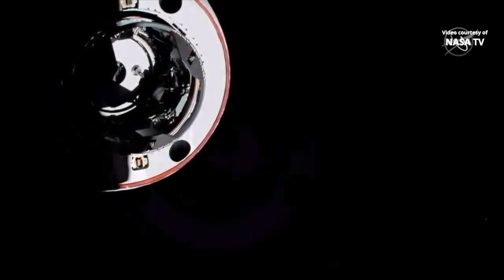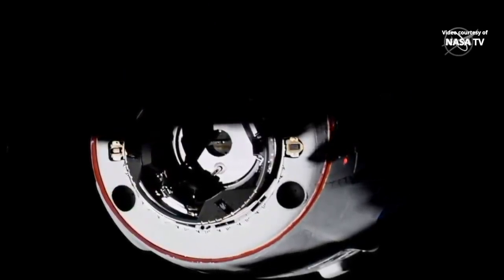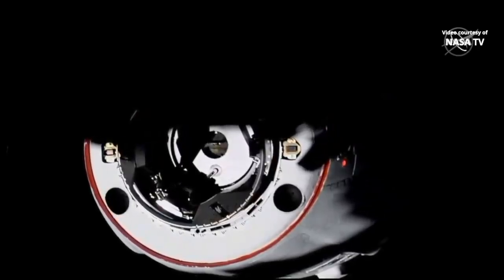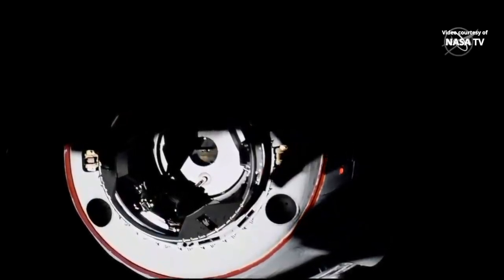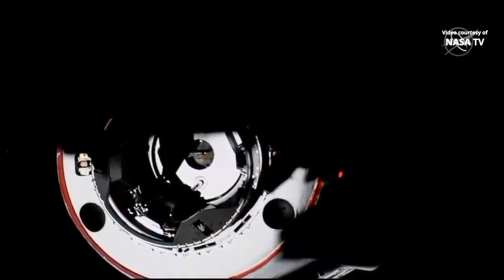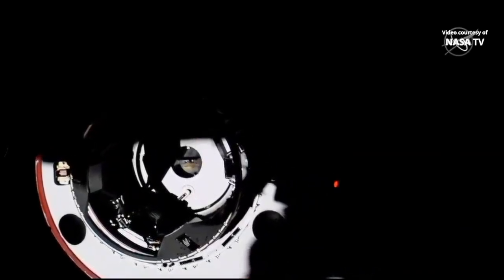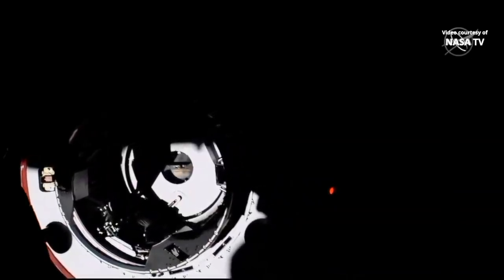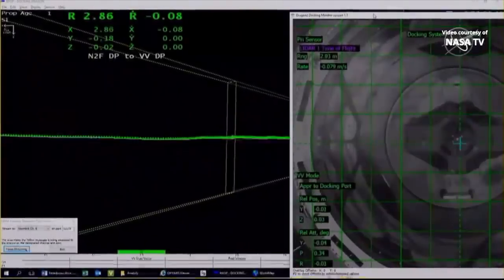The forward docking port on PMA2, the pressurized mating adapter. We are just 5 meters away. We're racing that sunset — Dragon continues to close, 4 meters to go. Those shadows of the space station falling on the vehicle. You can actually see the centerline camera pretty clearly with the contrast of the sun right now. 3 meters to go.